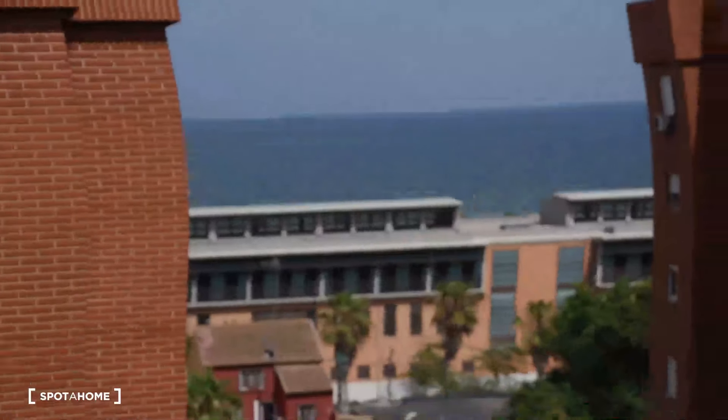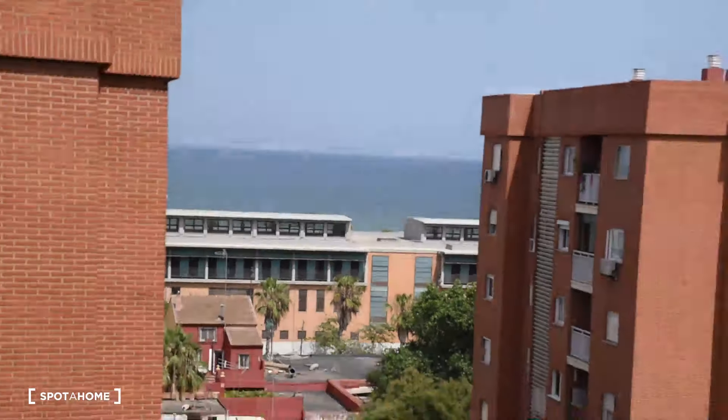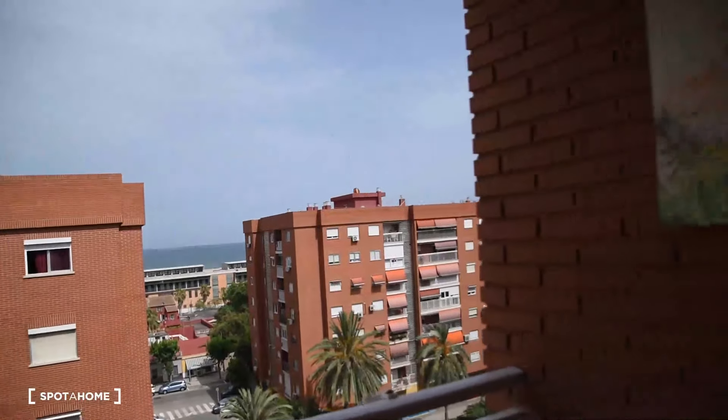Hello, this is Damian from Spotajon Valencia. Today I'm going to show you this four-bedroom apartment in Malvarosa, actually very close to the beach. As you can see, from three rooms in the living room you have a clear view of the sea. We're on the seventh floor. There is of course an elevator in the building, and you are going to see four bedrooms and two bathrooms in this apartment.